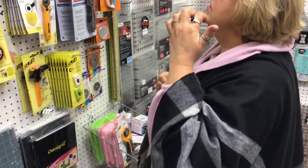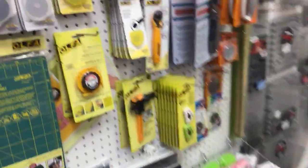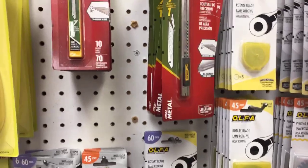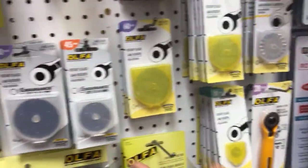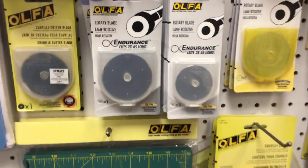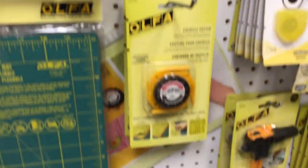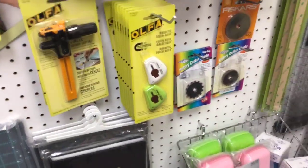We also have ergonomic rotary cutters that are a little better set for your hand. Blades — replace your blades. It's the same thing as not using a good needle. Put a new blade in your rotary cutter and it's like butter — it's the most awesome thing to have a nice sharp rotary cutter.